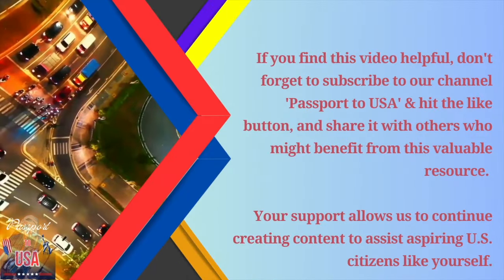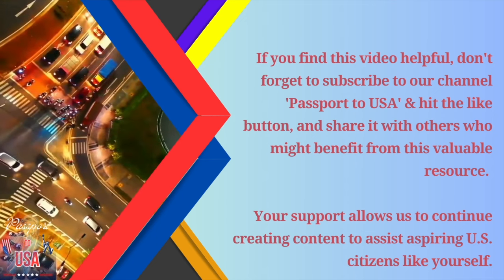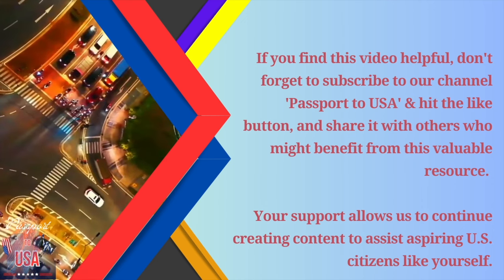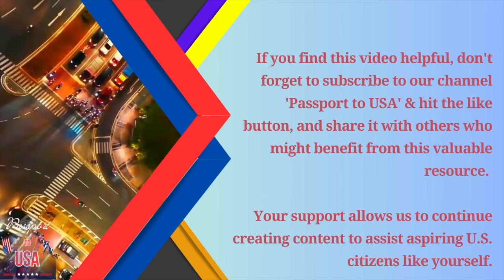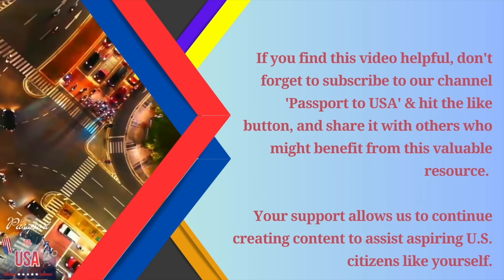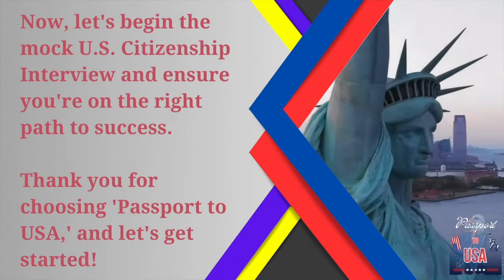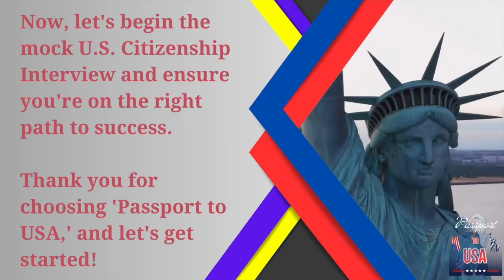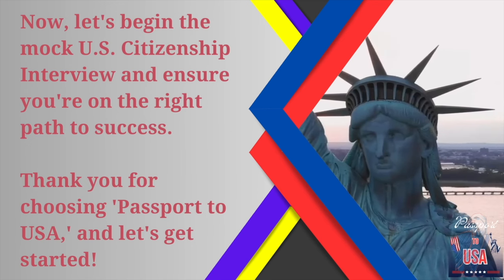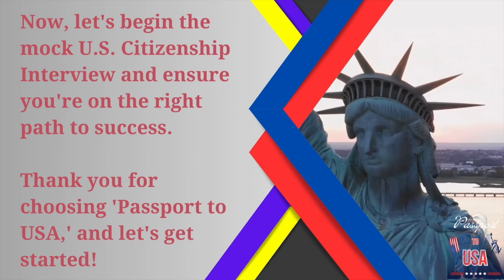If you find this video helpful, don't forget to subscribe to our channel Passport to USA, hit the like button, and share it with others who might benefit from this valuable resource. Your support allows us to continue creating content to assist aspiring U.S. citizens like yourself. Now let's begin the mock U.S. citizenship interview and ensure you're on the right path to success. Thank you for choosing Passport to USA, and let's get started.